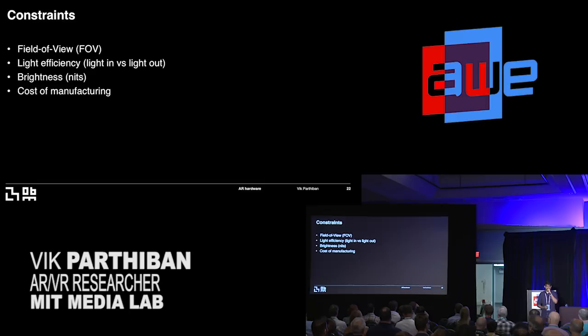There are still constraints with mixed reality. Field of view remains important. Light efficiency is very important — if you try wearing your HoloLens in sunlight, you start having issues with brightness, which is why there's a shield in front of it. Brightness is another issue. And manufacturing — when you're making these photonics or other technologies involved, the cost of manufacturing is very expensive. But these are areas that people are actively working on.